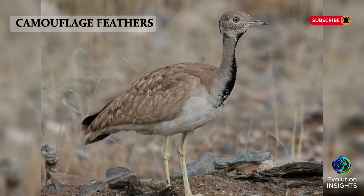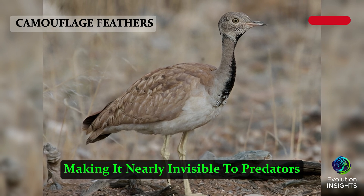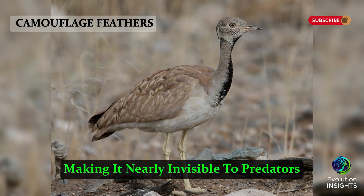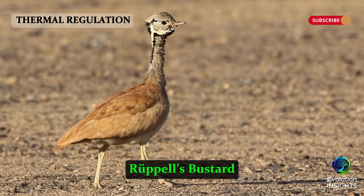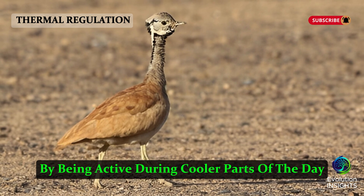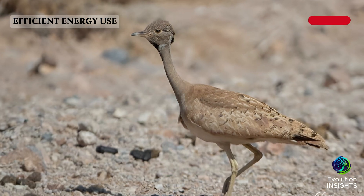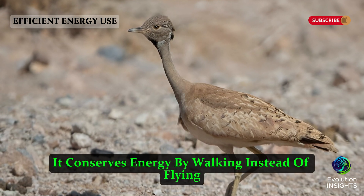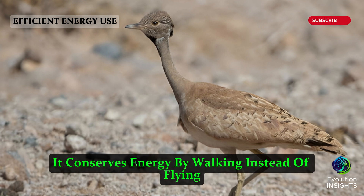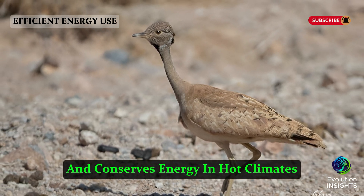Camouflage Feathers: Its sandy brown plumage blends seamlessly with its surroundings, making it nearly invisible to predators. Thermal Regulation: Rupal's Bustard avoids the midday heat by being active during cooler parts of the day, such as early morning or late evening. Efficient Energy Use: It conserves energy by walking instead of flying, a strategy that reduces water loss and conserves energy in hot climates.